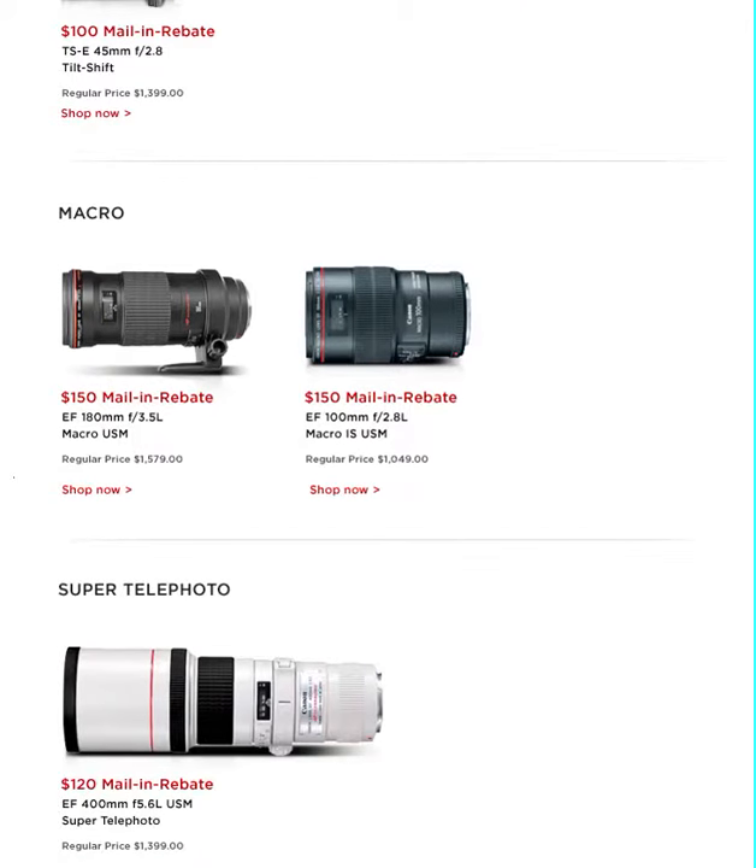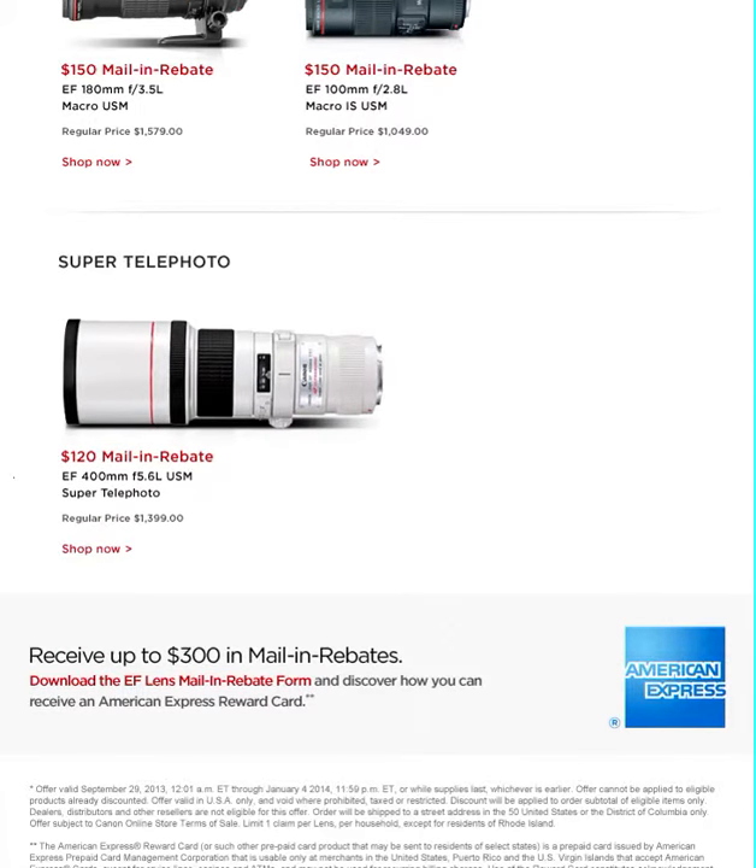Macro: $150 rebate on the 180mm, $150 rebate on the 100mm. And the super telephoto — $120 rebate on the 400mm f/5.6. You can also download the EF mail-in rebate form to receive an American Express Rewards gift card.